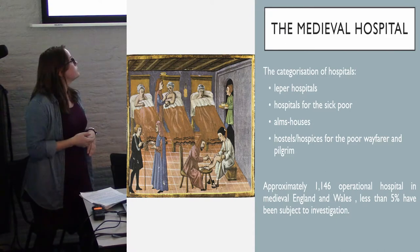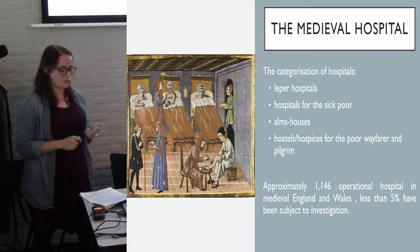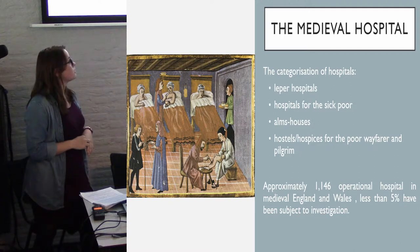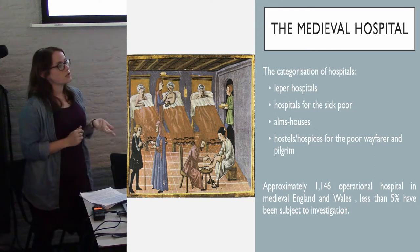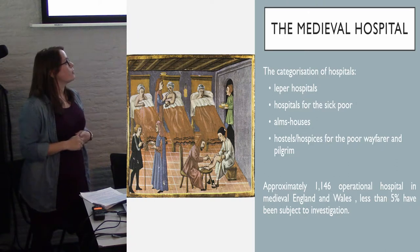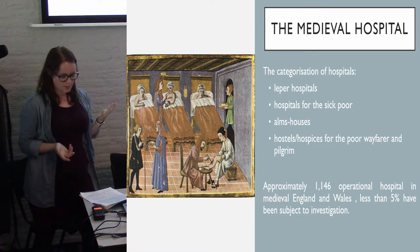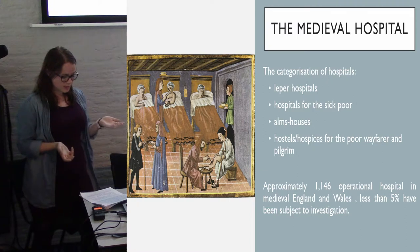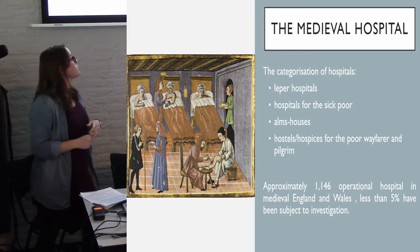Hospitals of medieval England were religious institutions that provided alms and hospitality. They cared for the individual through their soul, clean living, diet and shelter. They are commonly categorised into four main categories: those that cared for the lepers, those that cared for the sick poor, those running almshouses, and those that acted as hostels or hospices for the poor wayfarer or pilgrim. The hostel community consisted of religious and laypersons cohabiting in one establishment, most commonly consisting of 12 inmates, a single hospital master, 10 lay or clerical brothers, and six or so servitors.